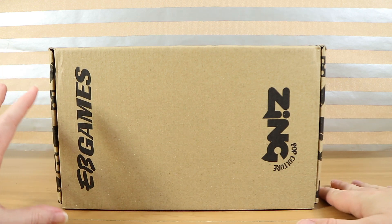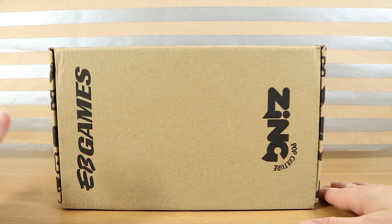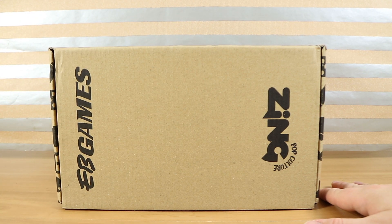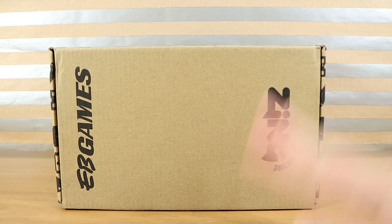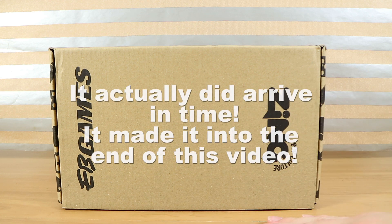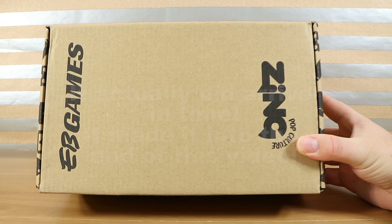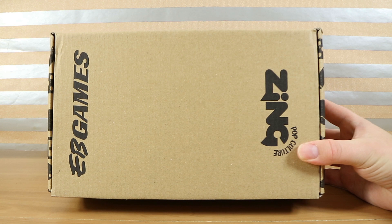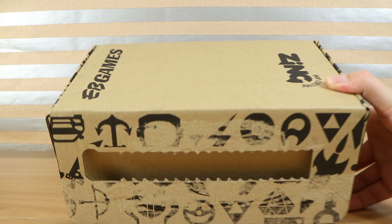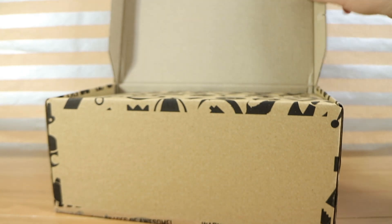Every year around the same time, early September, EB Games does a special thing where you can buy a mystery box. Some are themed, some are totally random like this one, and all or some of the money goes to support the Starlight Foundation, which helps a lot of sick kids. We've got a $20 one here and we actually bought a $50 one as well, but that hasn't arrived yet — it was shipped separately. They also sell out extremely fast; I think they sold out everything within 10 minutes. Yeah, insane — we were very very lucky.